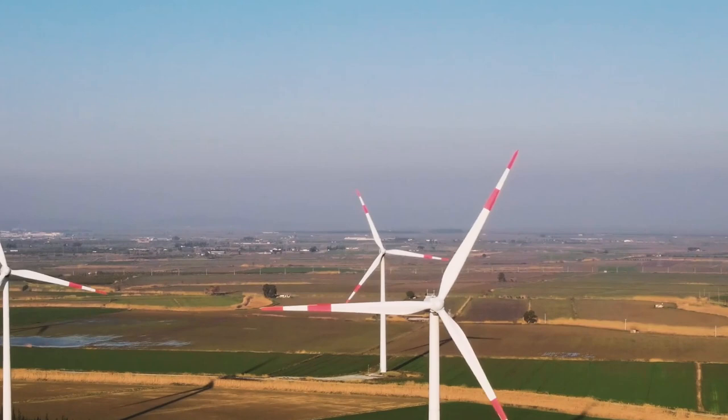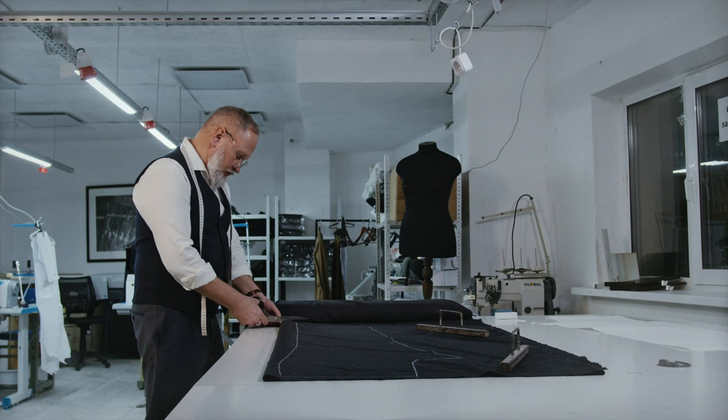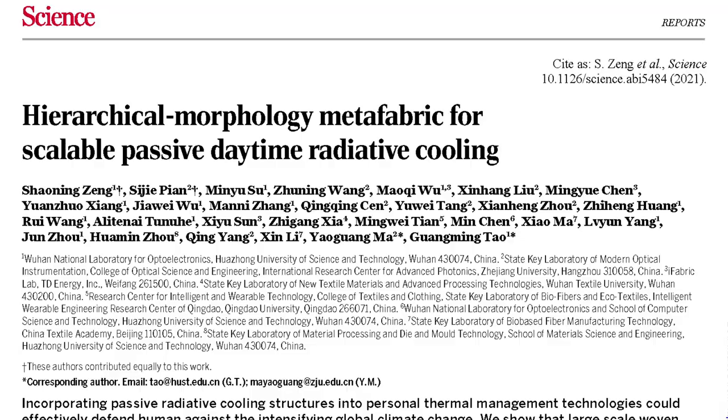One everyday object that we may need to rethink is the clothing that we wear — at least the fabrics that they are made out of. Recent work has shown that by introducing nanoparticles into clothing, the clothing can actually cool you down. But how does this work? Let's discuss it.